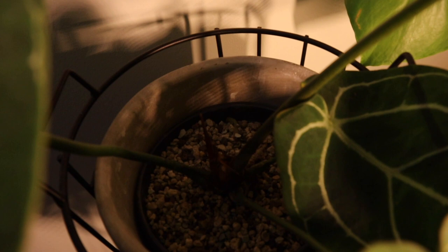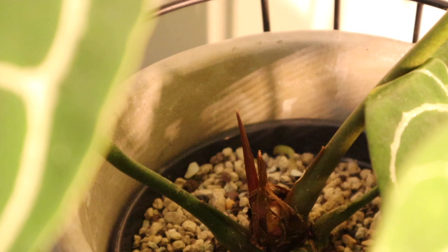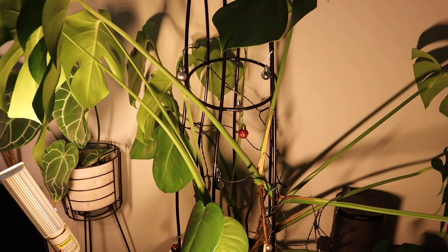Down in here I can see a couple little bits of new growth — I think maybe some inflorescence and potentially a new leaf, which would be really cool. This is the crystallinum doing nicely behind the grow light. And my Christmas monstera with those little bubbles on it — because who wants just a Christmas tree when you can have a Christmas monstera?